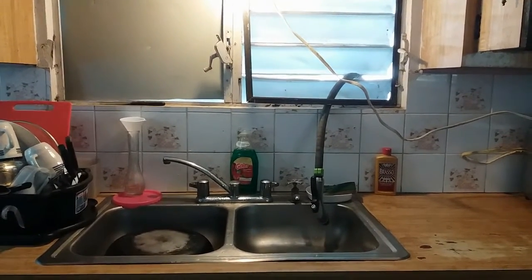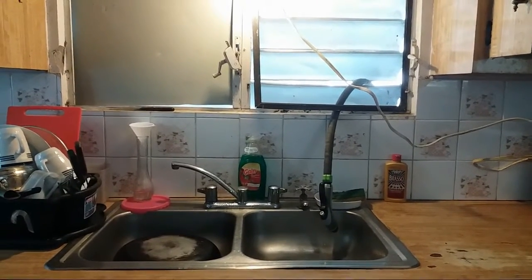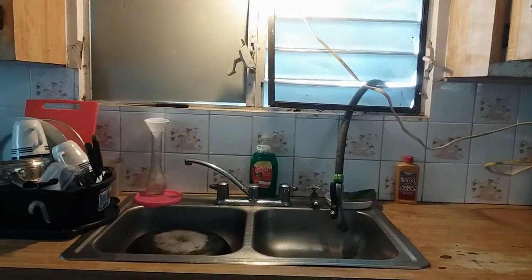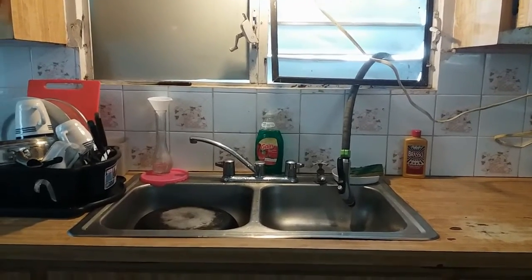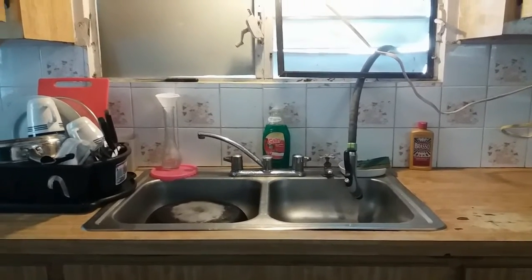My husband is really good at these little patch-up things. He was able to set up power and water from the bathroom side — he connected a hose from that side and pushed it through the window here so I could wash my dishes comfortably. Otherwise I'd have to fill a bucket, bring it to the kitchen, and wash my dishes that way.